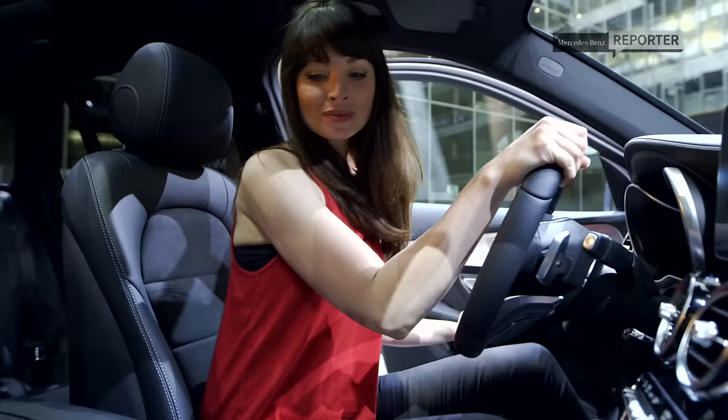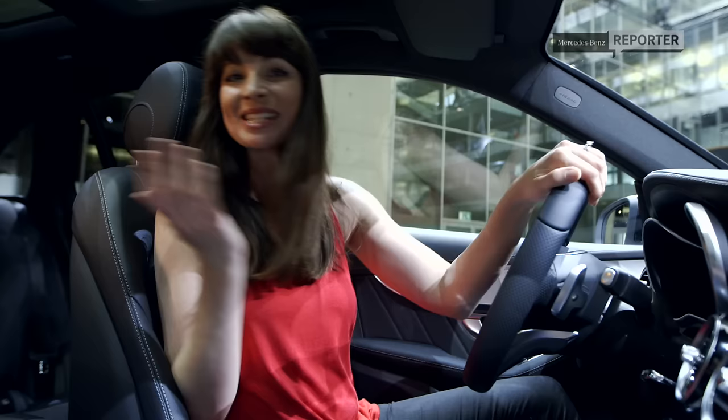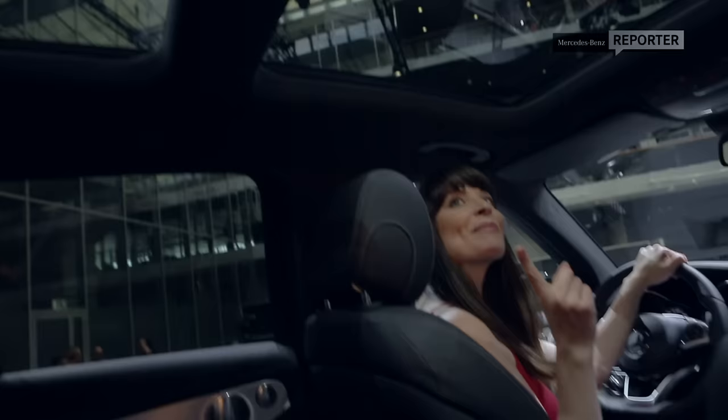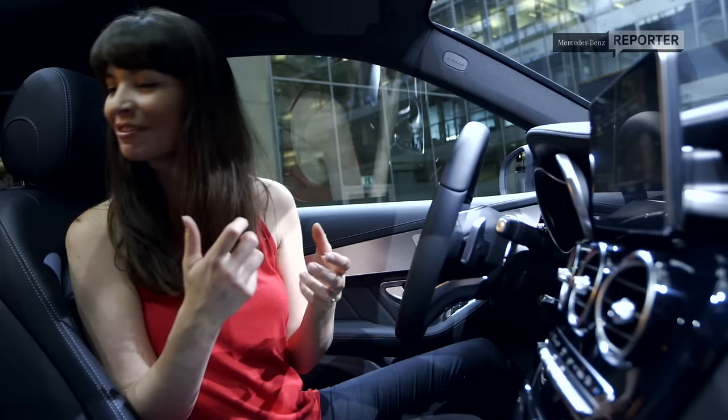In comparison to its predecessor, this model has substantially more space for the driver, the passenger, and the luggage compartment — they've really put that extra length to good use. Something else which is an optional extra is the panoramic glass roof, which adds to that light, airy feel. In fact, the designers have worked really hard to create a feeling of open space.